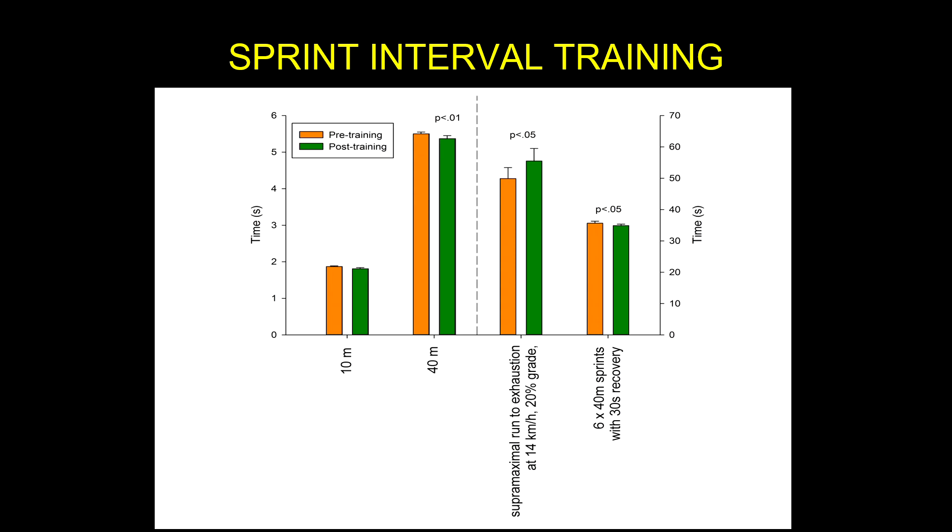Looking at some of the performance changes — they did a 10-meter and a 40-meter time, both from a standing start. At 10 meters it wasn't significantly different, but we can see it dropped a little. The reason it probably didn't reach significance is because from a two-point start you can't just produce force immediately — you're relying on momentum and sprint mechanics. But at 40 meters they did see a change. And remember, a decrease in time means they got faster — context matters.